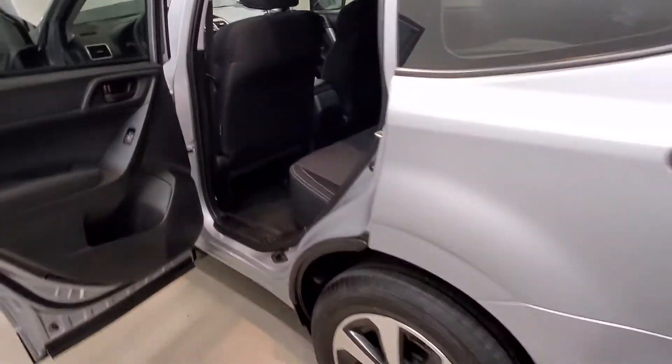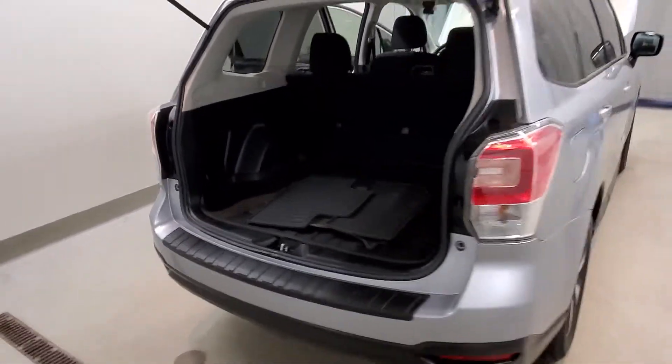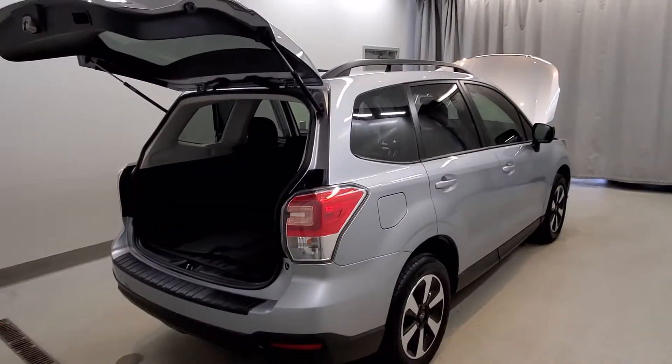Also comes with air conditioning, rear window defroster, power steering, power windows, body color bumpers, heated door mirrors, power door mirrors, rear window wiper and variable intermittent wipers, and roof rack rails.